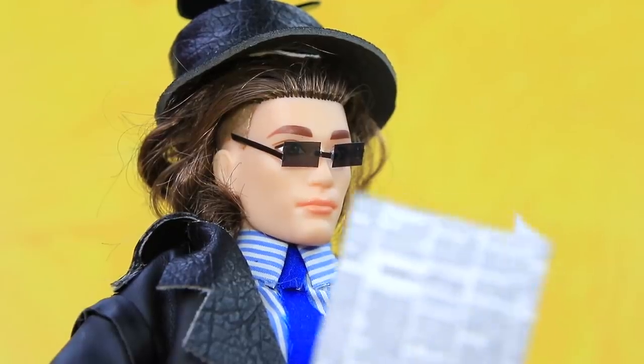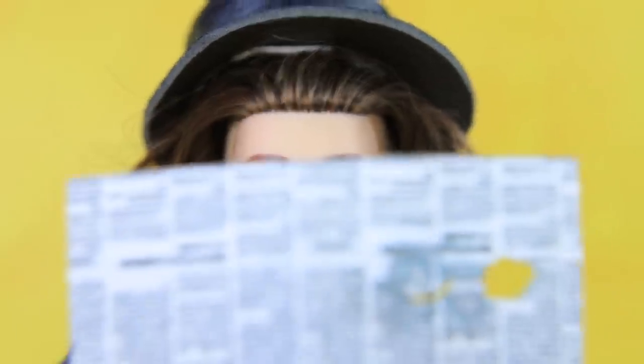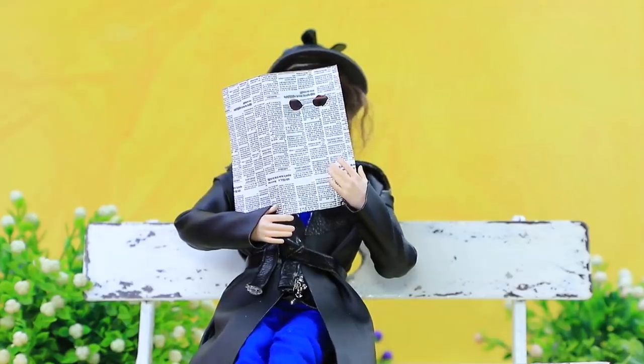Looks like this man is just reading a newspaper, but no — Luke is looking through it. Everything is under control.